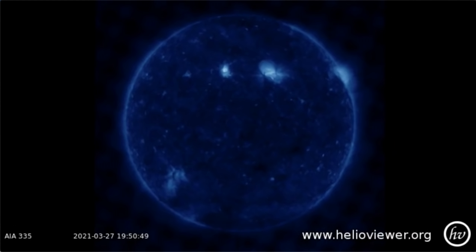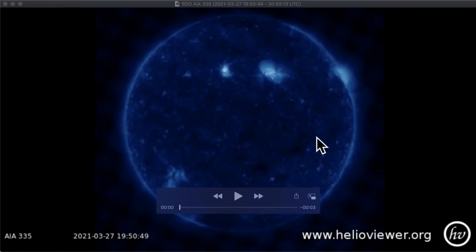Hey guys, this is Scott and I have something interesting for you. Just a few days ago on March 27th, there was a UFO sighting right over here in this area of the Sun. Let me show it to you.